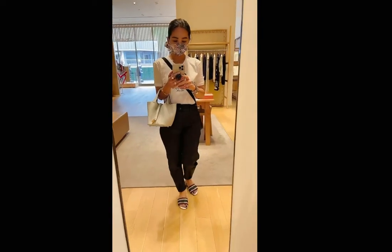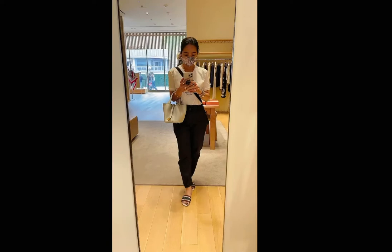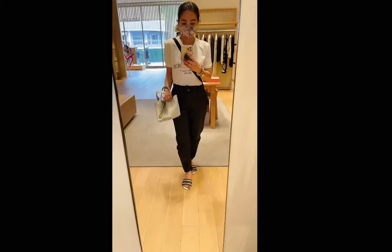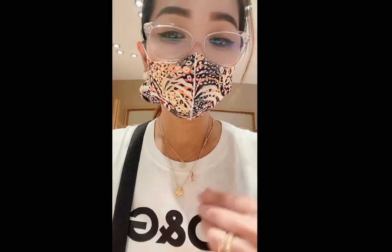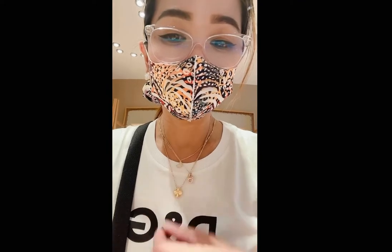Here is the Picotin 18, and this is me trying on the necklace stacked up with my Guilloche Van Cleef and Arpels. I also have on my butterfly necklace from Van Cleef as well. I also tried on the matching earrings.